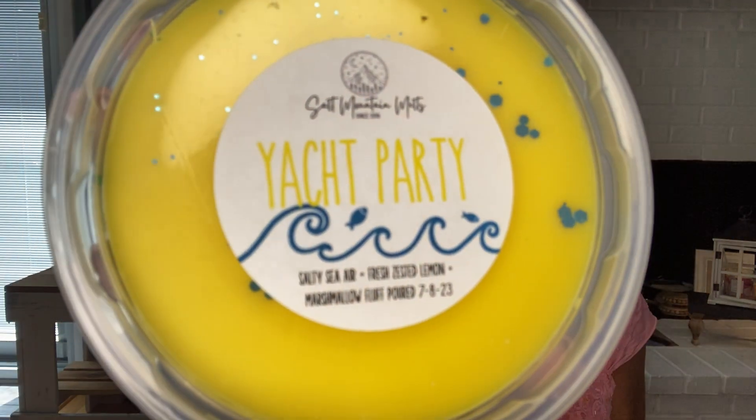One more is Yacht Party — salty sea air, fried, zested lemon, and marshmallow fluff, poured July 8th. Oh, that's really good. See, this is year-round. I'll warm lemon in the winter when I need an off day of the pines and the bakeries and the thickness. This is a perfect blend to warm, to break that up. It's not springy — it's not like a spring-summer lemon. With the marshmallow and the salty sea air, it's really delicious. Yeah, I love it. So that's Yacht Party.